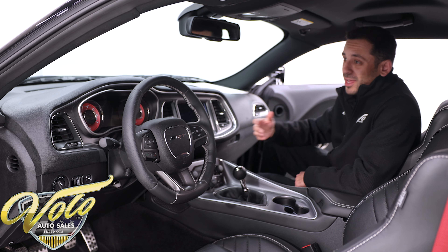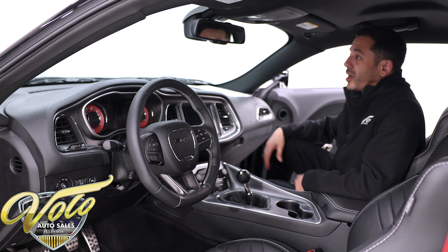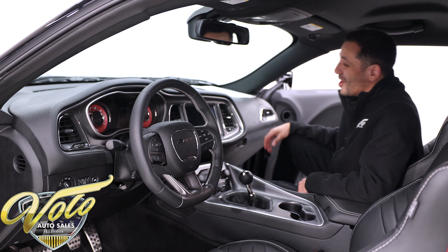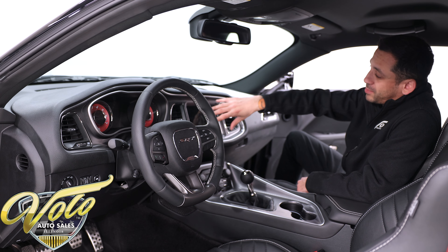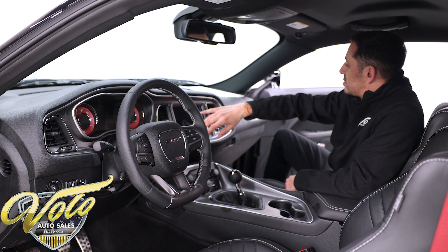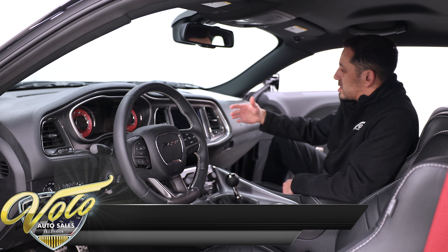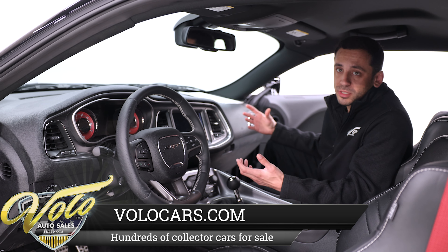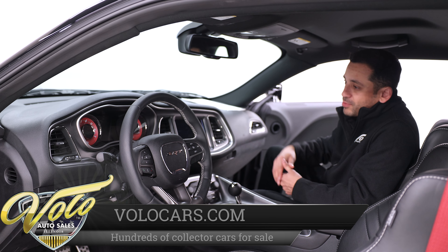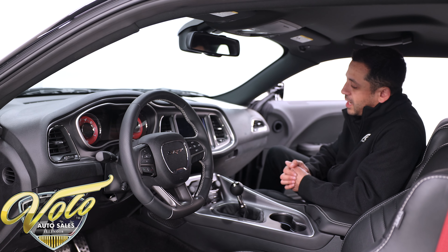This does have the Harman Kardon 18-speaker sound system in here, so this thing absolutely bumps. There's a subwoofer in the back and 17 other speakers throughout the cabin. They are all paired up to this Uconnect GPS navigation touchscreen infotainment center. You do have Bluetooth audio and voice control, so you're essentially hands-free — you can just talk to it and it'll pull up your apps, music, or telephone calls.